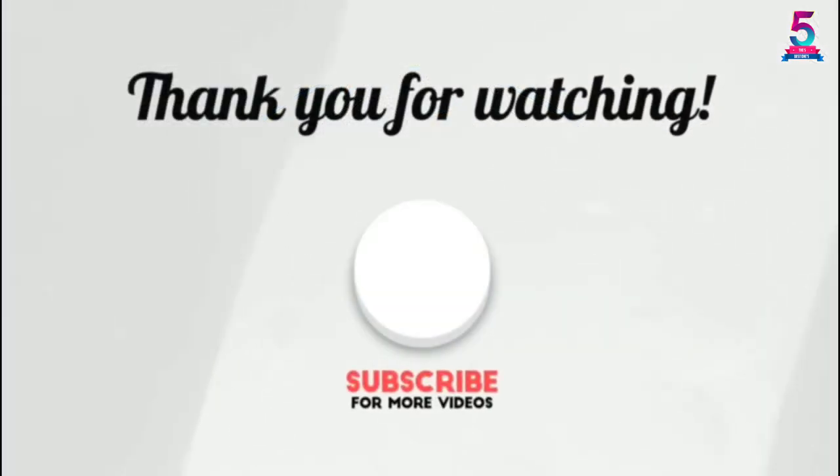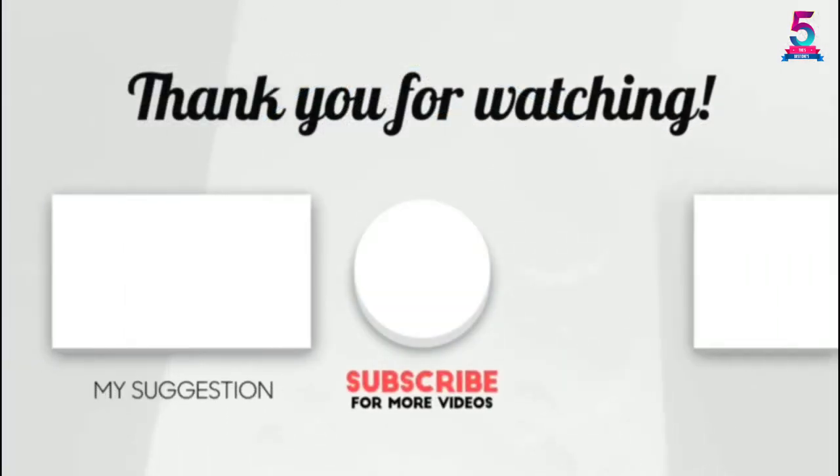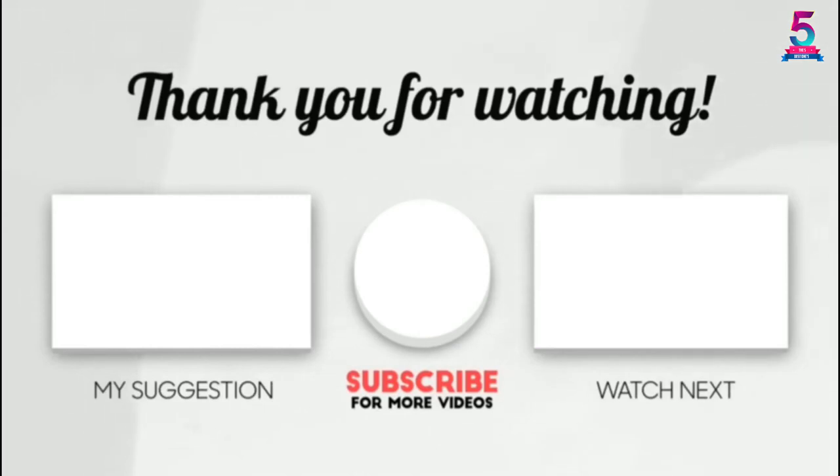Thank you for watching. I hope you liked this video. If this video was helpful to you, please make sure to like, comment, and don't forget to subscribe. Thank you.